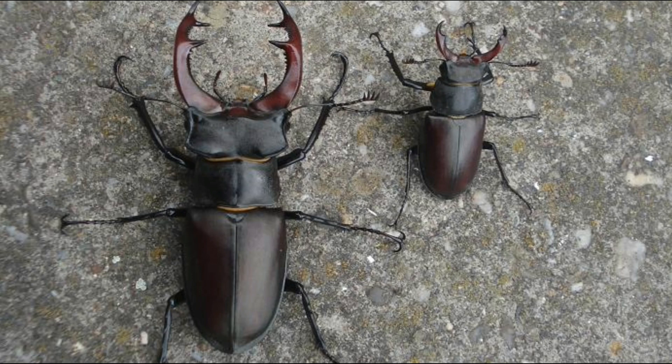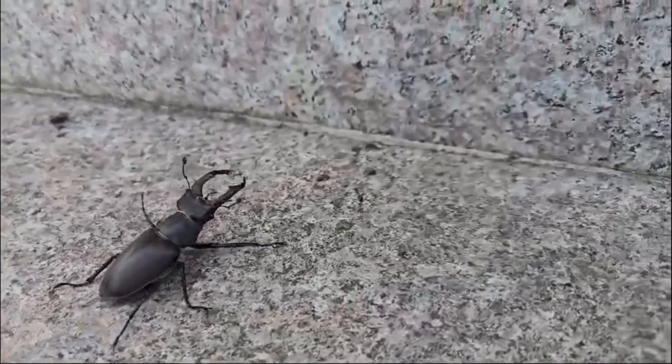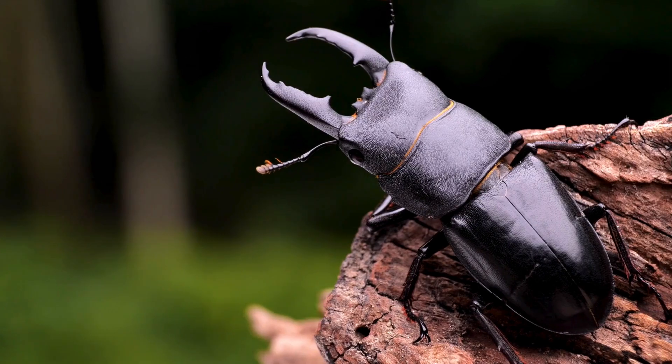There are over 1,200 species of stag beetles worldwide, with varying sizes and colors from glossy black to reddish brown. The largest species, Lucanus cervus, can grow up to 8 centimeters — 3 inches long — making it one of the biggest beetles in Europe.